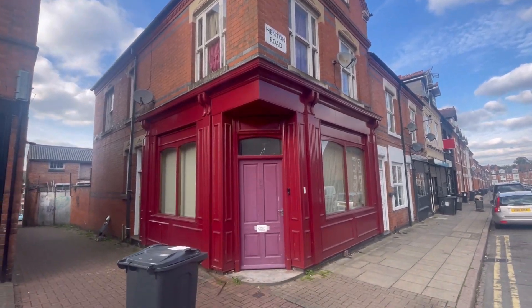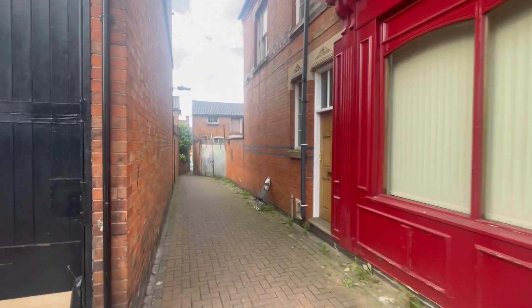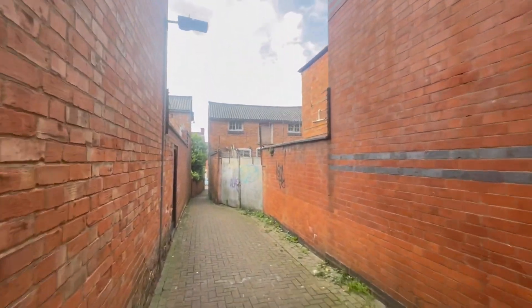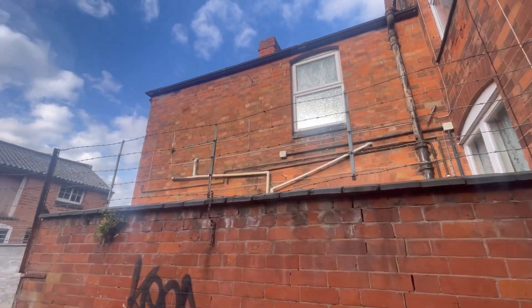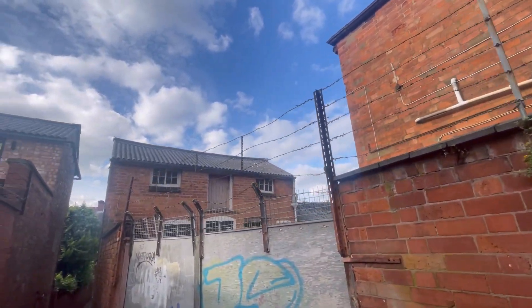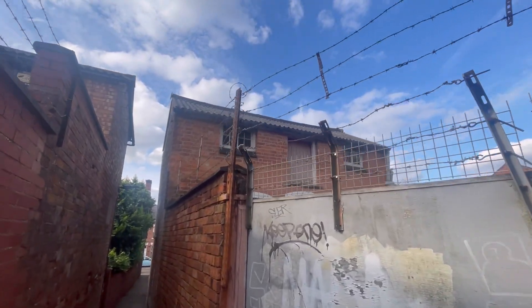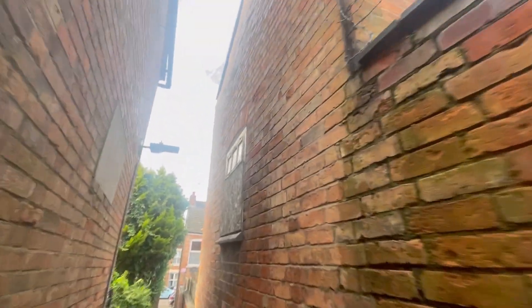I don't know what it's used for now. You can actually walk through here to the next street down. If you look at some of the older buildings just here — just the history that these would have had. Someone obviously doesn't want people to get in — all the barbed wire. You've got a door up there at the top of that outbuilding at the back. What is that for, or what was it used for? If those walls could talk, it's so interesting.